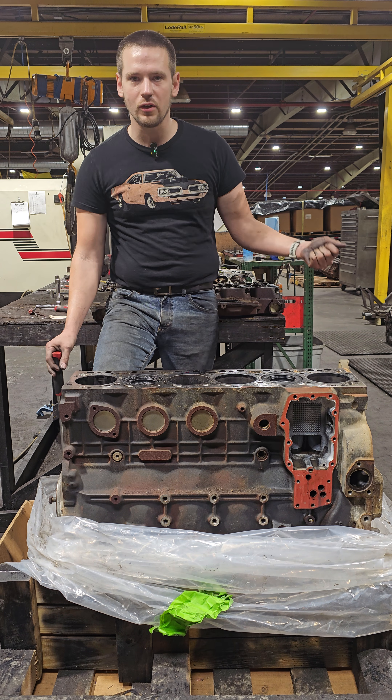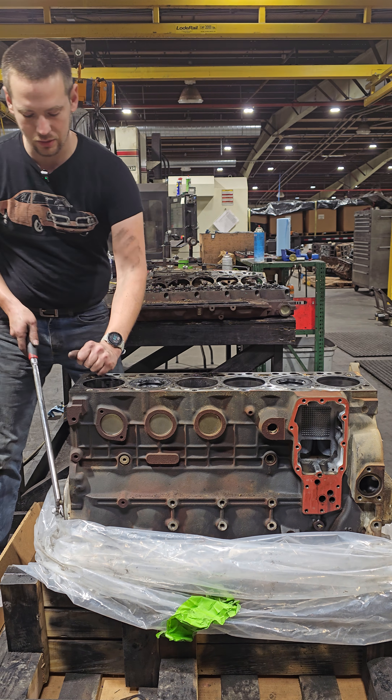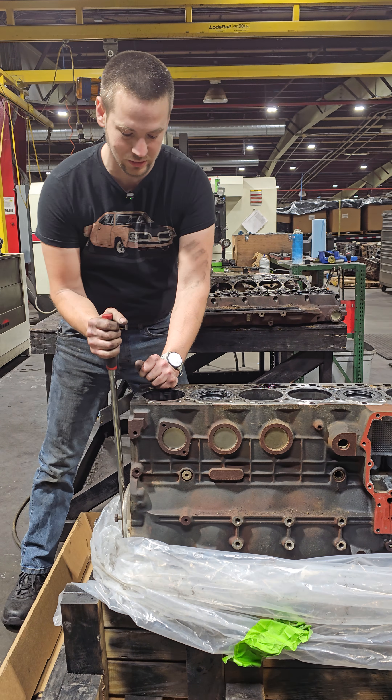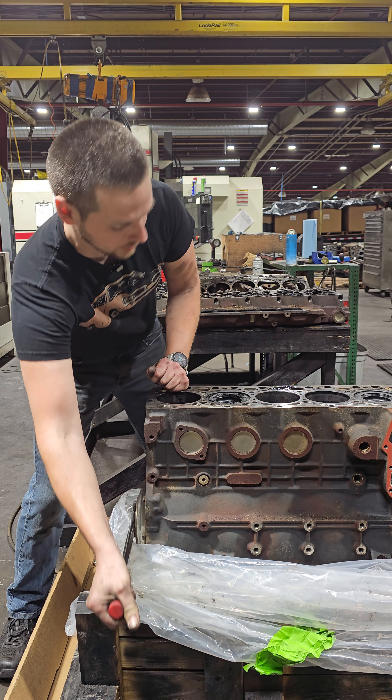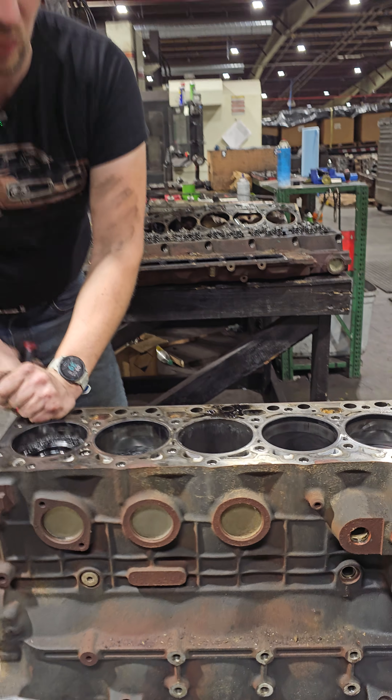Where did this engine fail? What went wrong? And unfortunately for me, it wasn't that much of a mystery. I will turn over the engine. I'm surprised the rotating assembly actually rotates, because it will be very obvious and apparent to you where the issue lies.